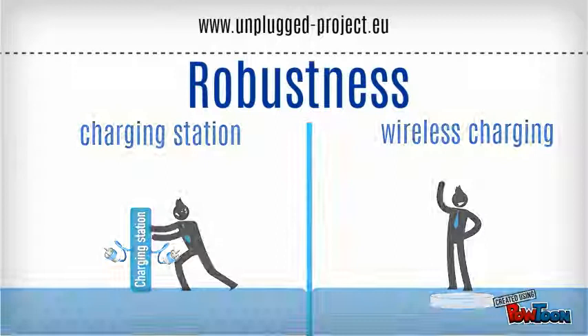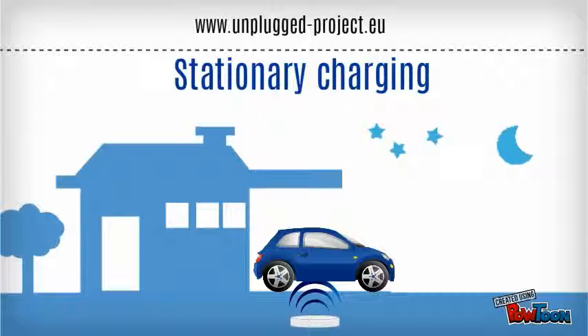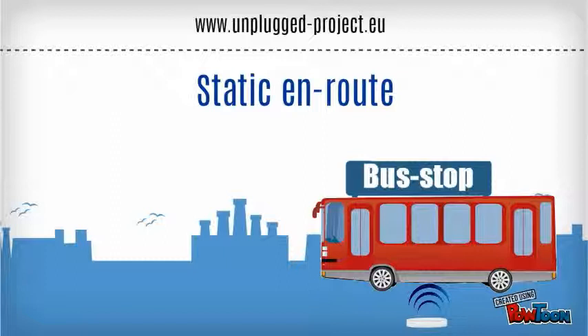This technology can be applied to three different scenarios. On stationary charging, the vehicle is not moving for a medium or long period, and the driver does not intend to use the vehicle soon. On static en-route charging, the vehicle is not moving for a short period, and the driver is likely still in the vehicle, on the way to his destination or intending to use the vehicle again very soon.